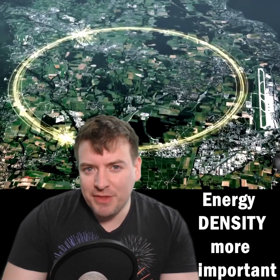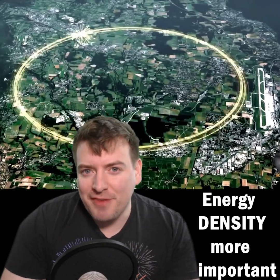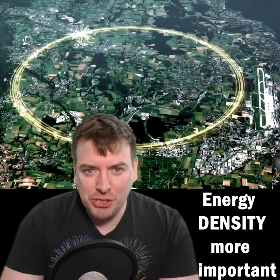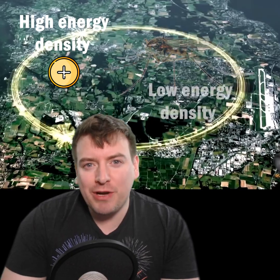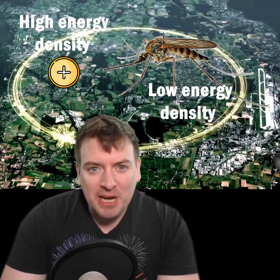What? The impressive thing about the LHC is not the amount of energy the protons have, but the energy density. With a proton, the energy of that mosquito is rammed into a space about 1 trillion times smaller across than an annoying insect.